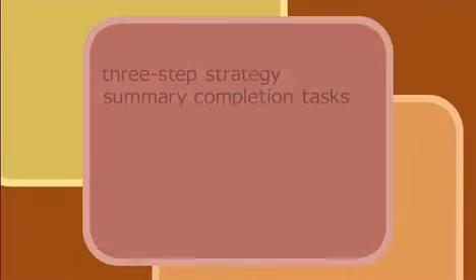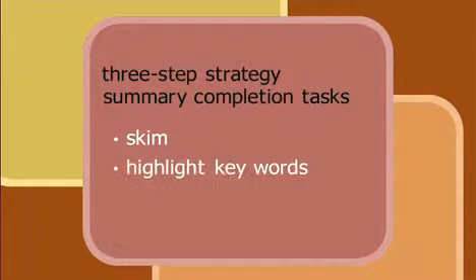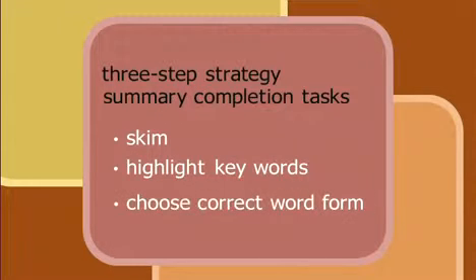Well done! If you practice your listening skills and strategies, you will be better prepared for the IELTS listening test. Always remember our three-step strategy for summary completion tasks: skim the summary to get a general understanding — remember a summary is a short presentation of what you hear; while skimming, highlight the keywords in the sentences; choose the correct word form — noun, adjective, verb, or adverb — that's needed. Remember to look before and after the blank space. The strategies for answering questions that test this skill are covered on our Study English website. Just go to abcasiapacific.com/studyenglish. That's all for today. I'll see you next time. Bye bye.